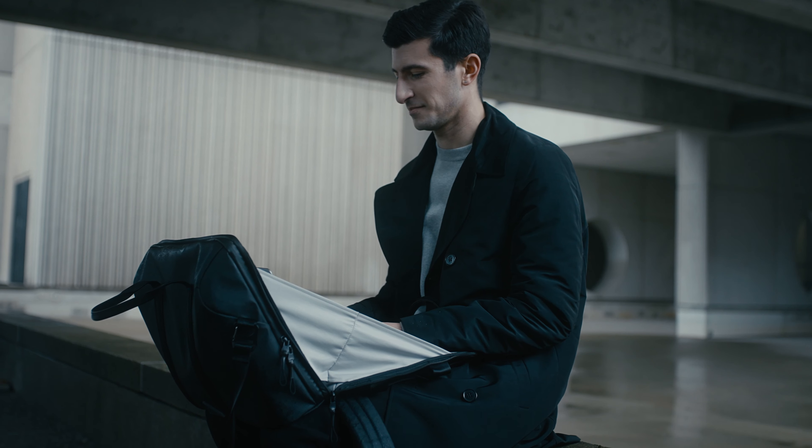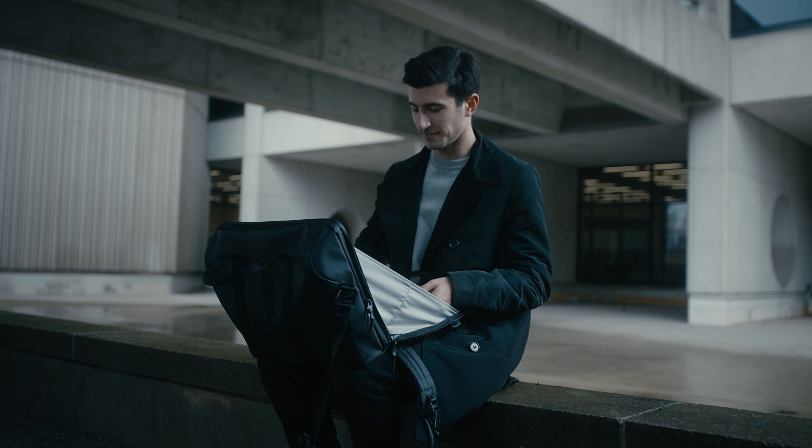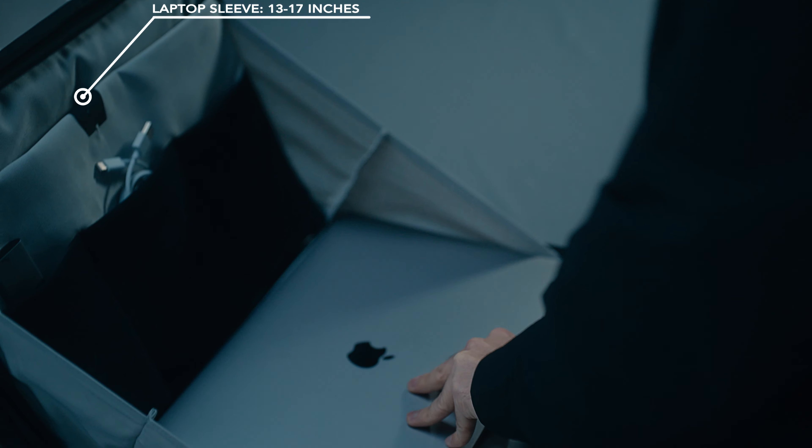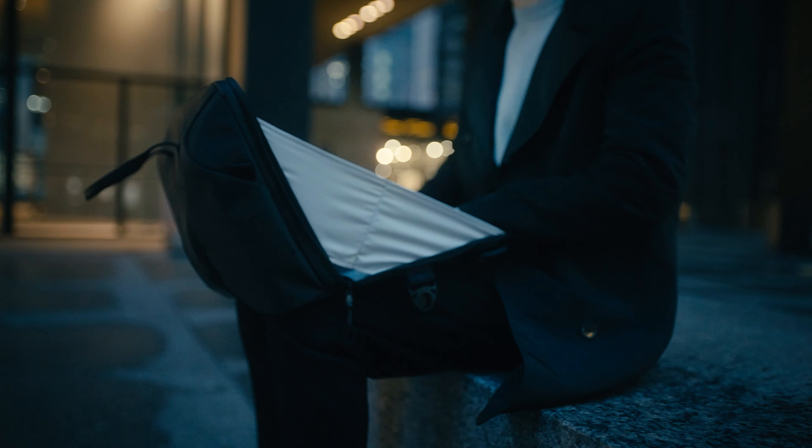The WorkPod's ability to fold and unfold effortlessly creates a secluded space for maximum focus, regardless of your surroundings. This feature, along with its easy access to your laptop, exemplifies our vision to enable you to work everywhere with unparalleled privacy and efficiency.